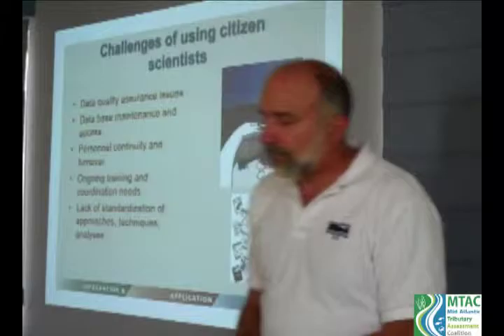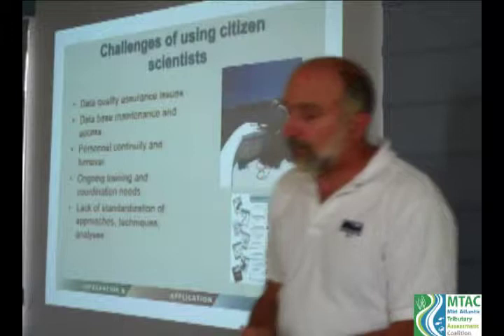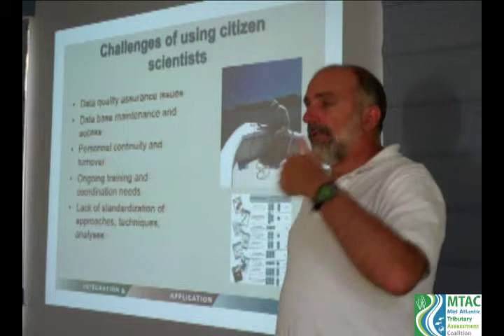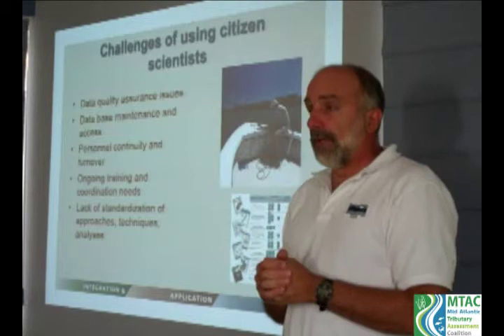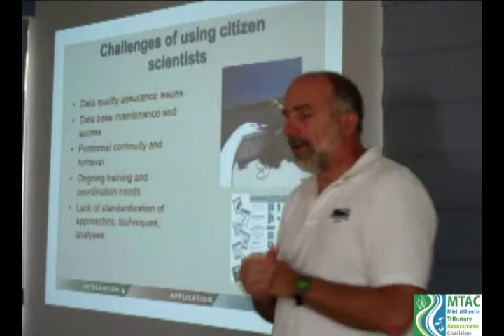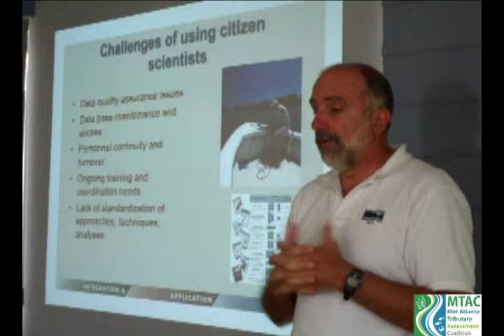There are challenges of using citizen scientists, including data quality assurance issues. You have trained volunteers, but not necessarily the level of training of programs run by state agencies. Database maintenance and access becomes an issue. Personnel continuity and turnover are also concerns — volunteers come and go, and the staff supporting Riverkeeper groups also has turnover. We need ongoing training and coordination to maintain continuity. There's historically also a lack of standardization of approaches, techniques, and analyses.